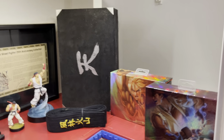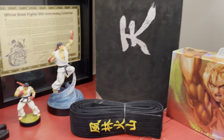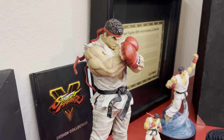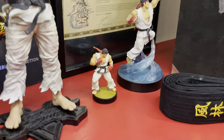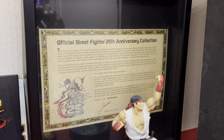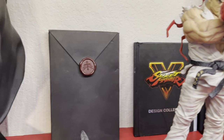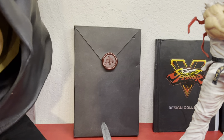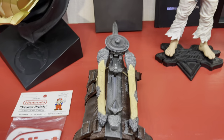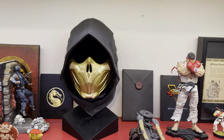Up here we have some Street Fighter stuff — collector's edition joysticks. This is Ryu's black belt, which matches the statue right here. That's just an amiibo, and that's a collector's statue with an official 25th anniversary collector's edition certificate. This here is a Castlevania collector's edition from Nintendo DS. The Assassin's Creed blade and crossbow, and the Mortal Kombat collector's edition head bust of Scorpion.